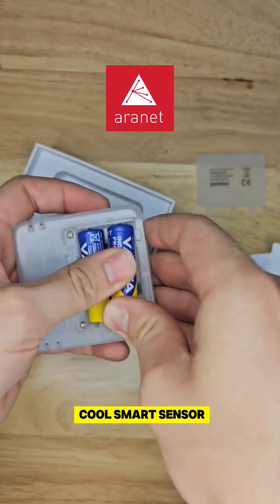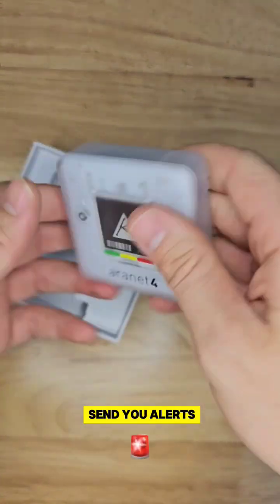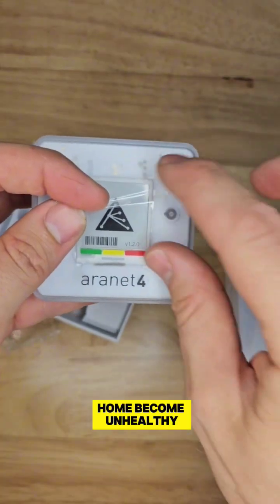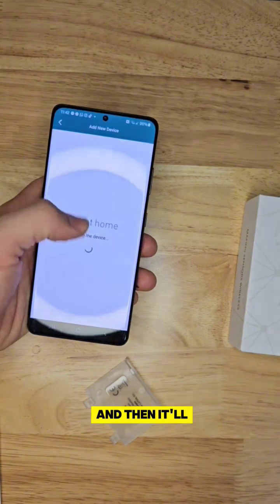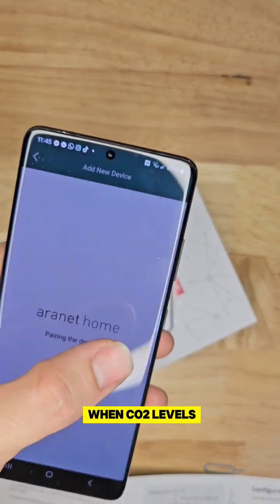really, really cool smart sensor here, which can even send you alerts or an alarm when the air levels in the home become unhealthy. The sensor is so easy to use. You can connect it to an app if you want to, and then it'll alert you when CO2 levels get out of control.